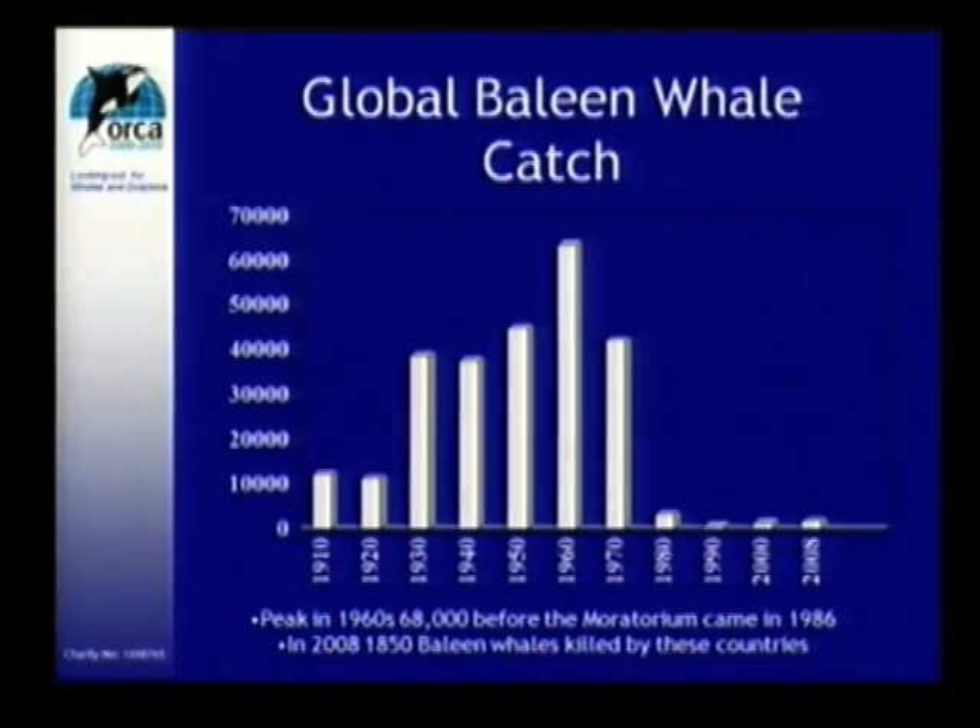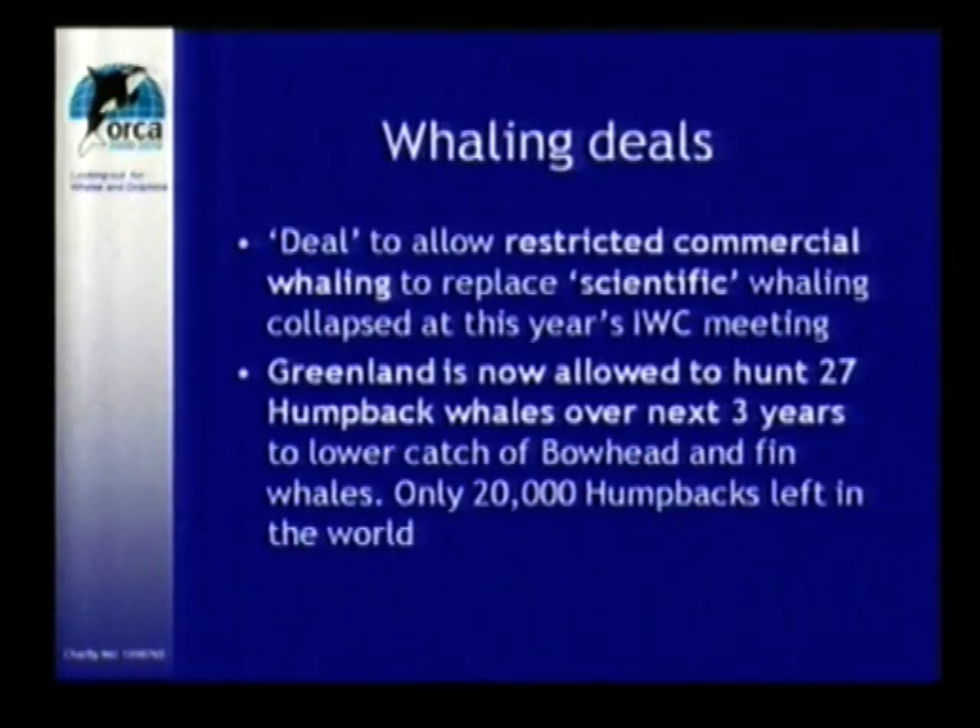These are the figures collected by the International Whaling Commission. This year was a very scary year because they wanted to bring back commercial whaling instead of scientific whaling. This fortunately collapsed, but there was a difference between the votes.